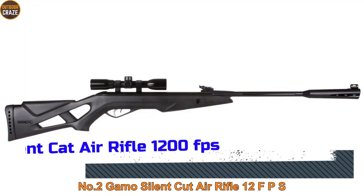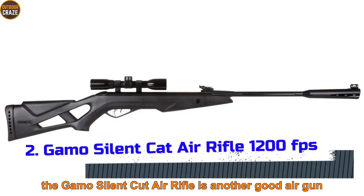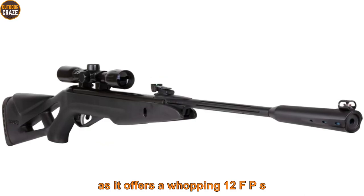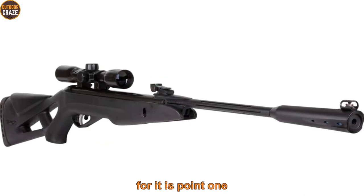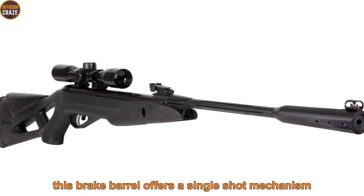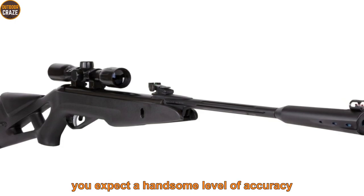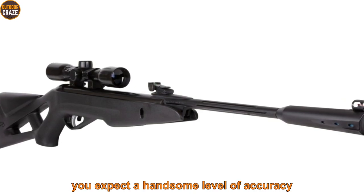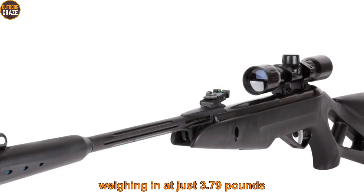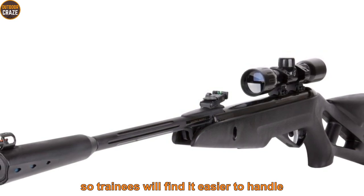Number 2: Gamo Silent Cat Air Rifle, 1200 FPS. The Gamo Silent Cat Air Rifle is another good airgun, offering a whopping 1200 FPS for its .177 caliber. This break-barrel design offers a single-shot mechanism. With a barrel length of 18 inches, you can expect a good level of accuracy. It is a lightweight airgun weighing just 3.79 pounds, so trainees will find it easier to handle.